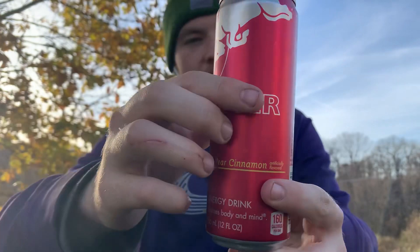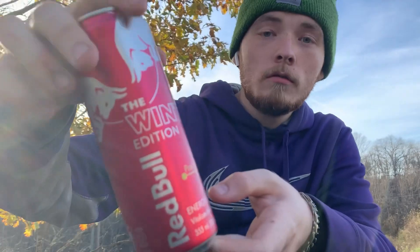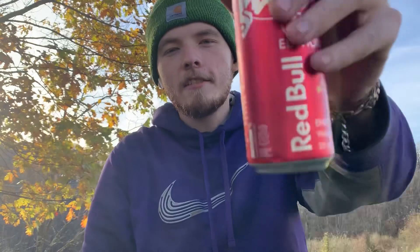I like how the can is red. It has that cool red color on it. It's different than regular, just red. Let's get into it.